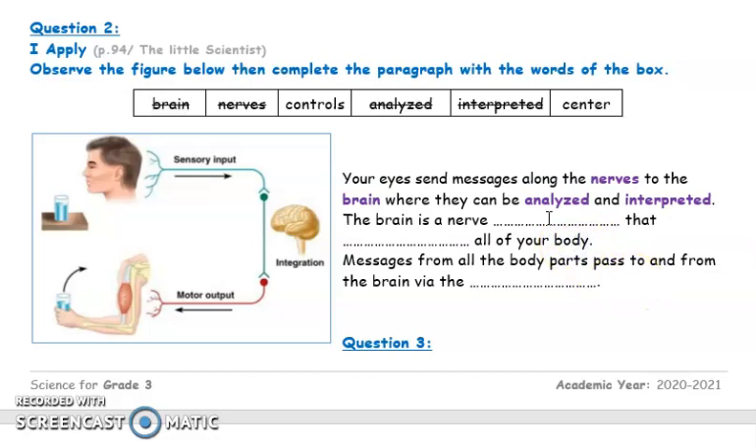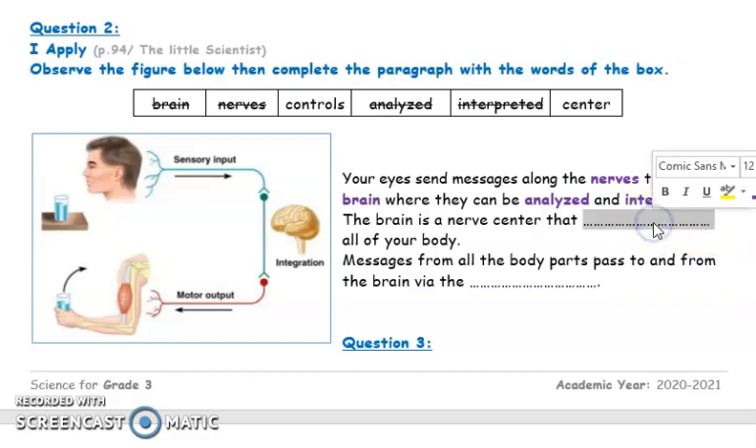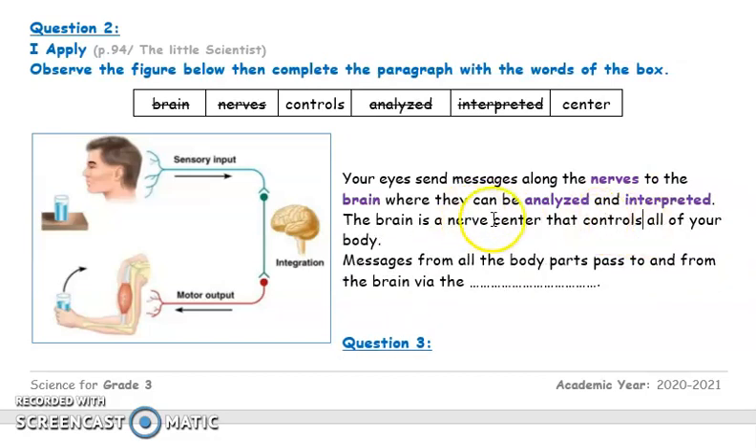The brain is a nerve center that controls all of your body. Messages from all the body parts pass to and from the brain via special routes. What did we call these routes? The nerves.